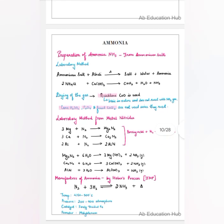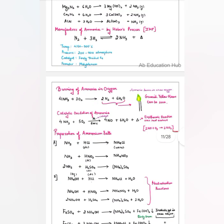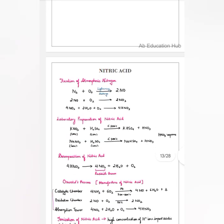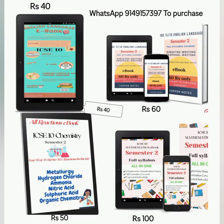Let me show you the sample of this ebook. I have provided chapter-wise reactions — you can see temperature, catalyst, pressure — everything is mentioned. The cost is 50 rupees only.